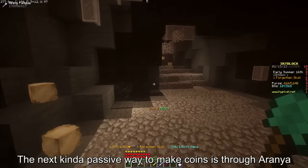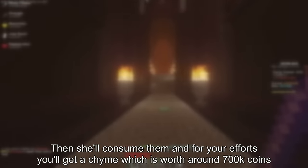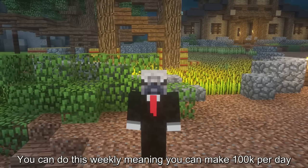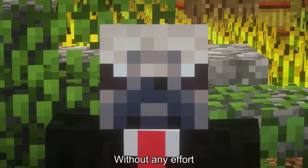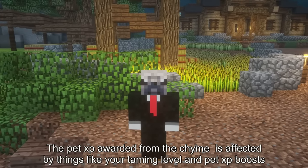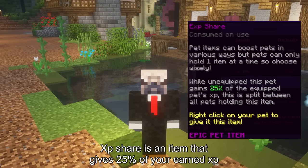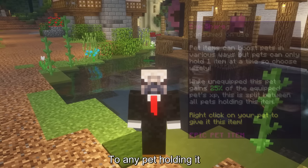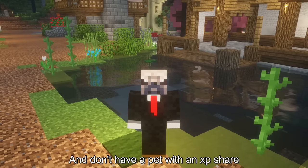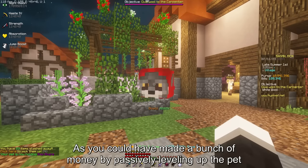The next kinda passive way to make coins is through Aranya. Bring an armorless person to Aranya, then she'll consume them, and for your efforts you'll get a chime worth around 700k coins. You can do this weekly, meaning you can make 100k per day without any effort. Also, according to the official iPixel wiki, the pet XP awarded from the chime is affected by things like your taming level and pet XP boosts. XP Share is an item that gives 25% of your earned XP to any pet holding it, meaning if you grind anything like dungeons or especially mine mithril and don't have a pet with an XP Share, you're literally throwing away free money. XP Share doesn't steal XP from your active pet.